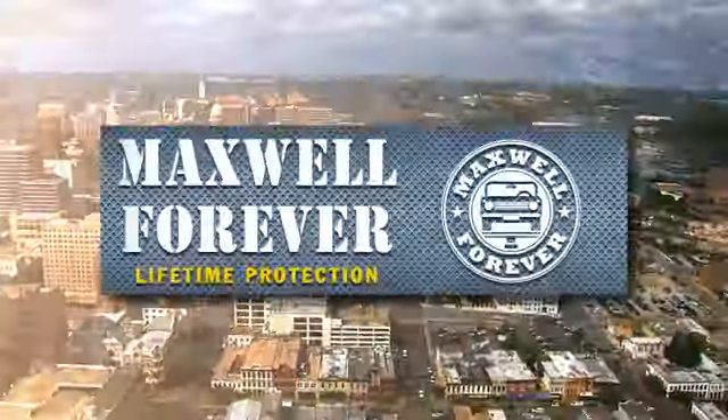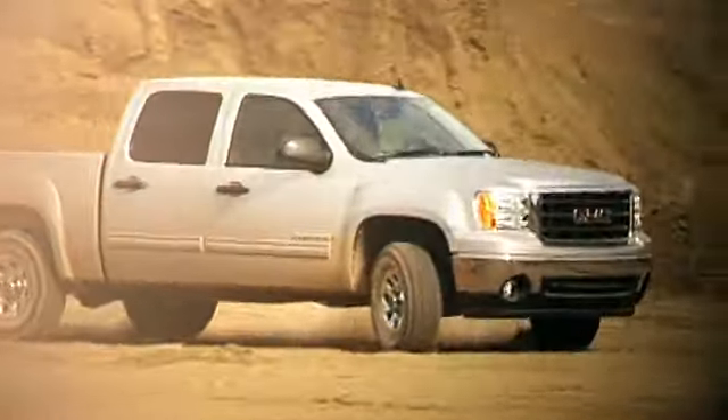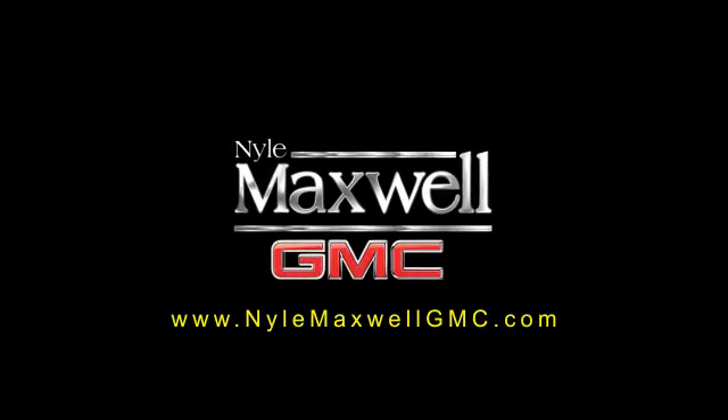Welcome to Nile Maxwell GMC, home of the Maxwell Forever Lifetime Warranty. Our exclusive warranty covers the engine and transmission on any eligible pre-owned vehicle for as long as you own it. This lifetime warranty travels with you wherever you go, so you never have to worry about service coverage.